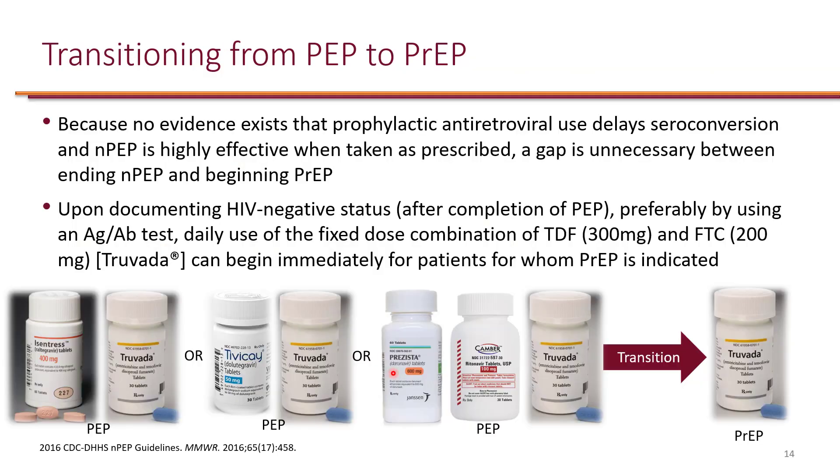Depending on how the patient was exposed — for example, if it was unprotected sex and the patient engages in that risky behavior frequently — it might be a good intervention to transition from PEP to PrEP. Once we complete the 28 days of post-exposure prophylaxis, we can discuss with the patient whether they will continue the risky behavior. If PEP was successful and the patient did not develop HIV, upon a negative HIV test we can give the patient PrEP.